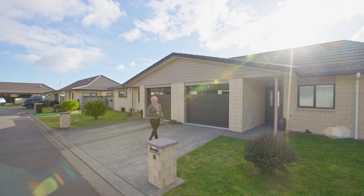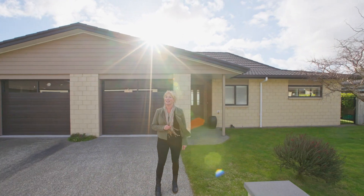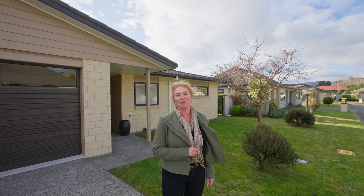Beautifully positioned for sunshine throughout the home, this is a charming and social property in the idyllic Georgia estate — a small lifestyle village for over 50s. Come with me, let's take a look.